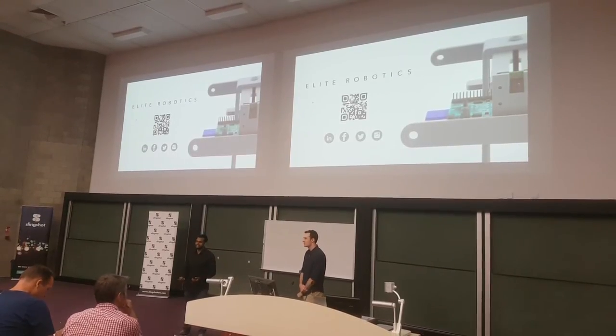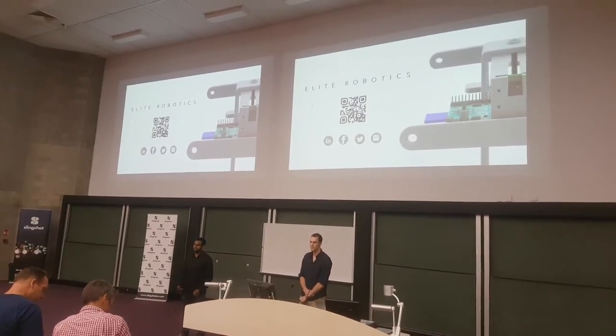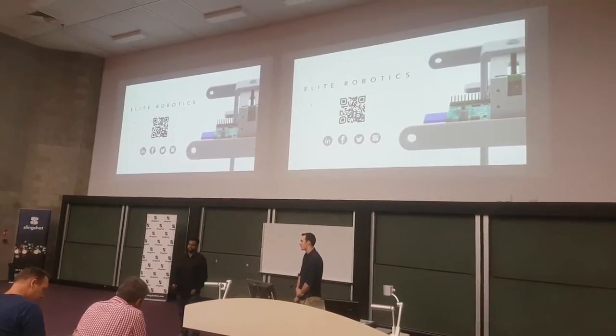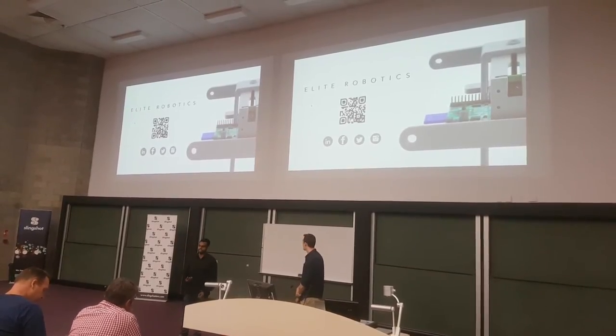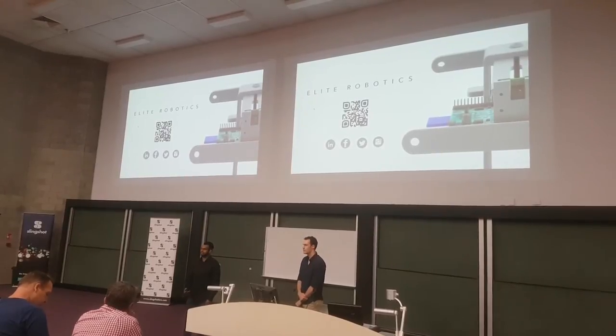The average household spends around 70 hours every year mowing their lawn — that's almost two weeks of full-time work. Imagine all the things you could do with that time. Well, very soon you won't have to imagine that. We are Elite Robotics, and today I want to present to you our product: the Autonomous Floor Mower, a hassle-free, time-saving alternative to mowing your lawn.